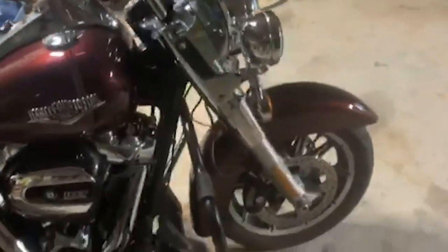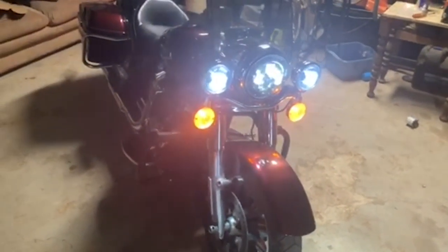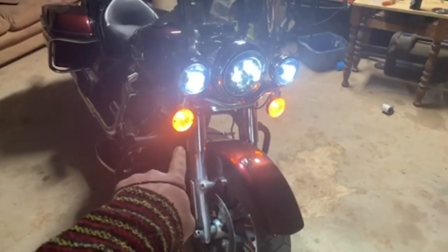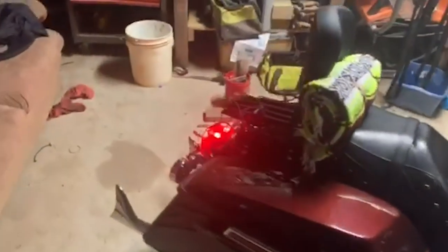No engine mods — not really big into changing how it runs. Amazon light specials — Sun Pie or whatever they were — 100 bucks for all three. The blinkers are LEDs as well, but nothing special, just a bulb replacement. I've done the same on the back for the taillight. People see that a lot better — super bright. My blinkers do the same.